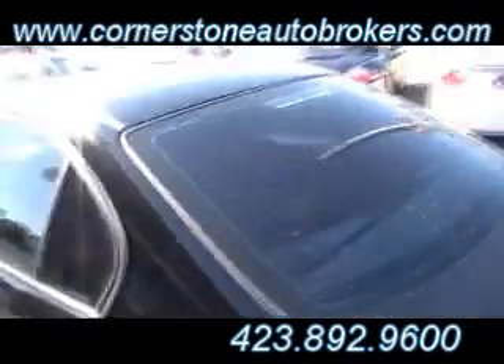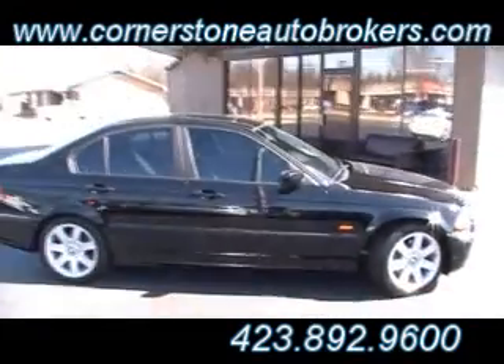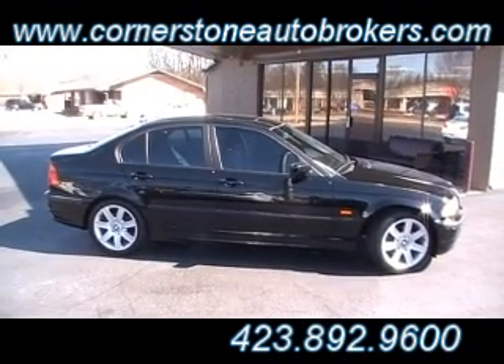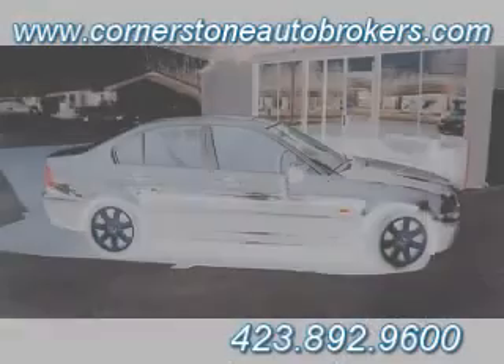Is this not an absolute gem of a piece? Come see it on the corner of Hickory Valley and Shaliford Road — CornerstoneAutobrokers.com. Is that not a beautiful car? 2001 BMW 325i in Chattanooga, Tennessee at Cornerstone Auto Brokers. Thanks for watching, guys.